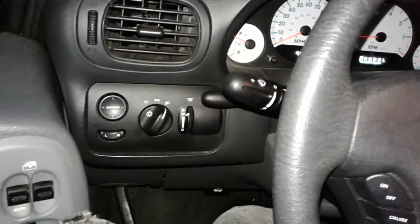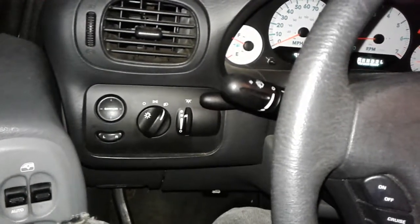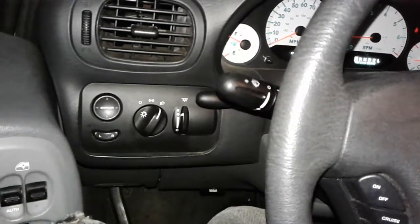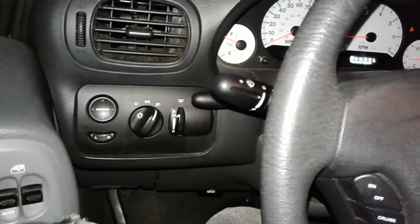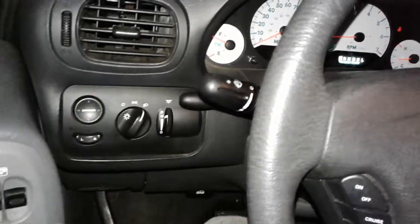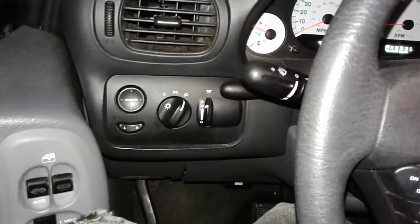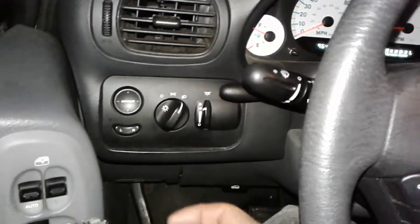What I want you to do, if you have this problem, before you go about changing all of those things and checking to see if you can have the computer reflashed and all that, the first thing I want you to do is to take a trim removal tool.